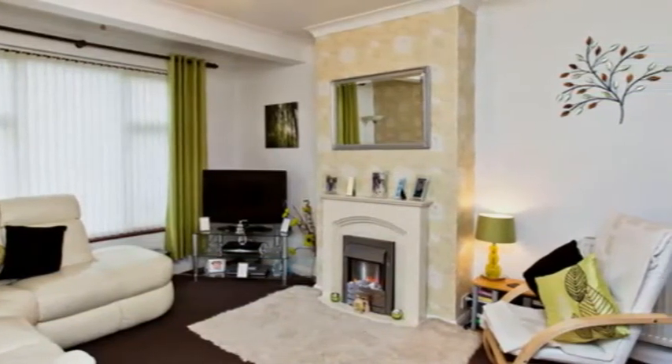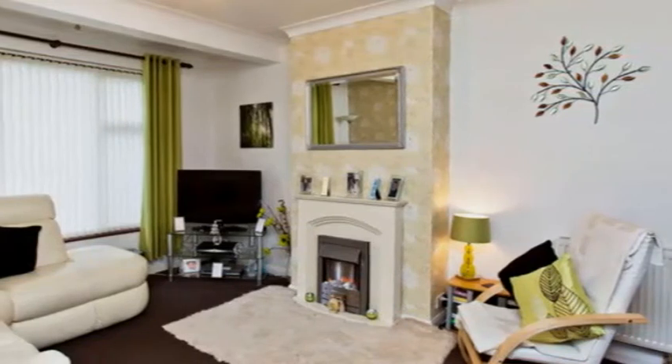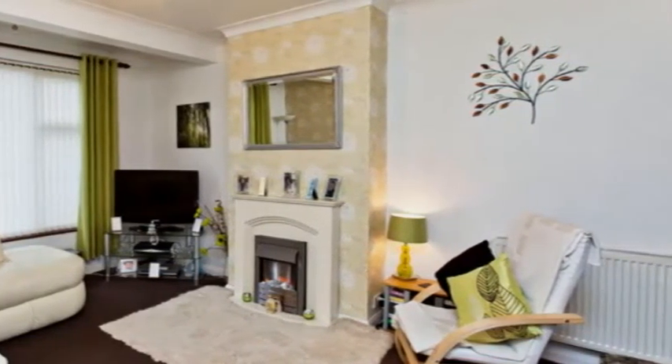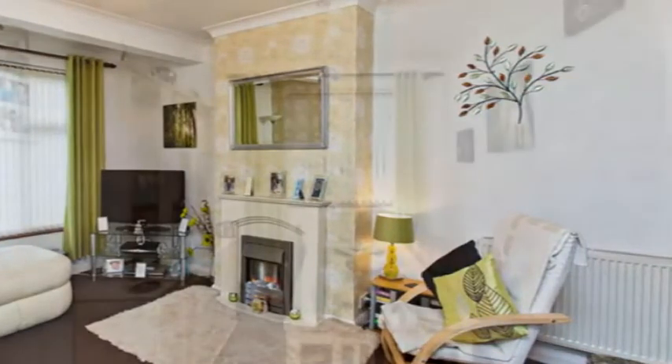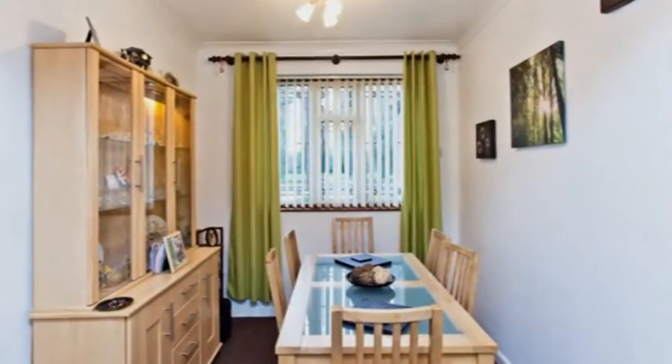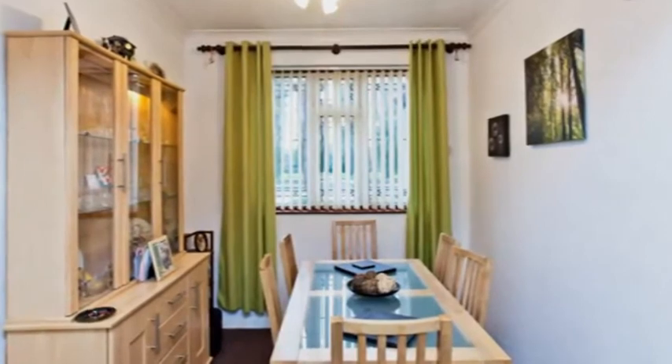A large window floods the lounge area with natural light, creating a contemporary and inviting living space which also benefits from a feature fireplace. It leads into the dining area which has a window to the front and provides ample space for a dining table and chairs.